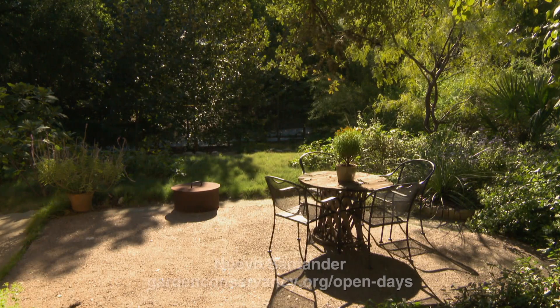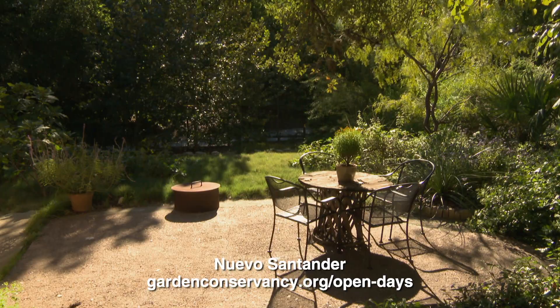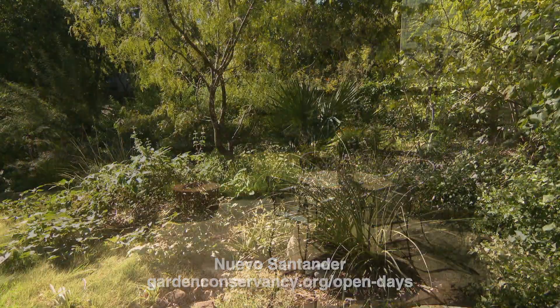I think that's really important because a lot of people can go to big gardens or botanical gardens and see grandiose designs, but then wonder how they can apply that in their own space. So this is a very user-friendly example. Our second garden is Nuevos and Tander — a garden that's been evolving over time.